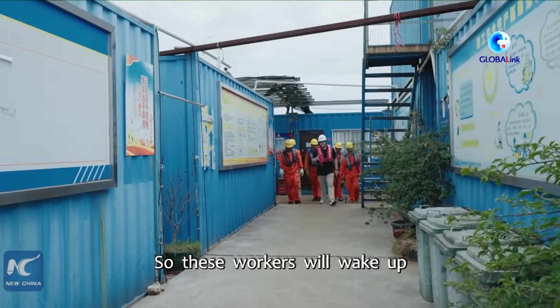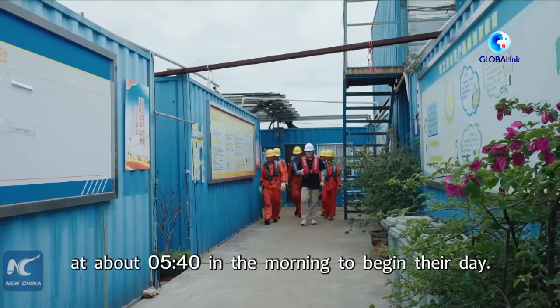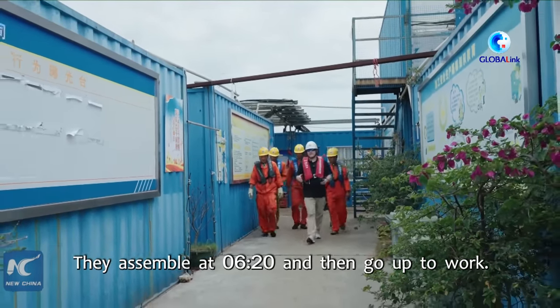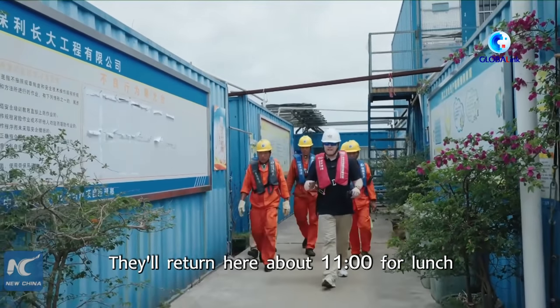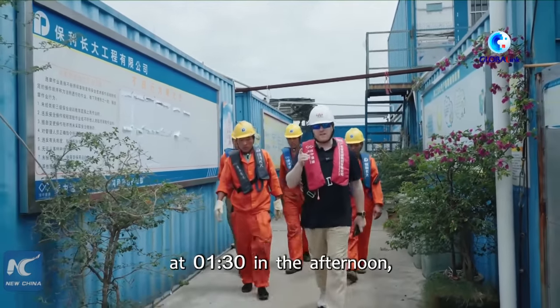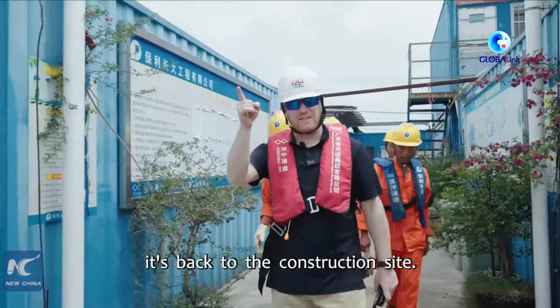These workers will wake up at about 5:40 in the morning to begin their day. They assemble at 6:20 and then go up to work. They'll return at about 11 o'clock for lunch, and after a little bit of rest, at 1:30 in the afternoon it's back to the construction site.